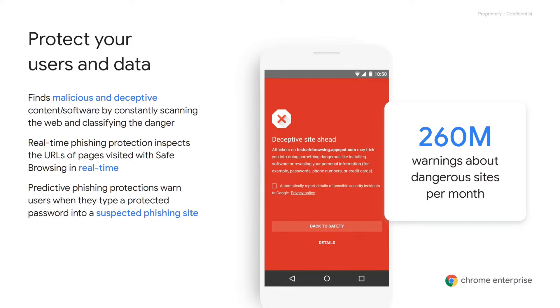Google Safe Browsing examines billions of URLs, software, and content of pages in its search for unsafe websites. It also leverages a team of hundreds of security engineers, analysts, and third-party threat intelligence sources to compile a list of potentially unsafe websites or binaries. Safe Browsing then warns Chrome users when they attempt to navigate to these websites that could steal their personal information or install software designed to take over their computers.